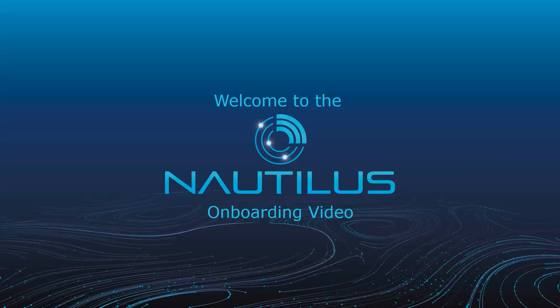Welcome to Nautilus, your journey to a seamless and efficient workday. In the next few minutes you will learn how to convert your NMCI device into a Nautilus device with just a few clicks. Let's explore what Nautilus has to offer and what you can expect during your onboarding process.